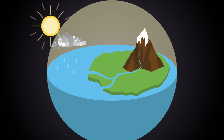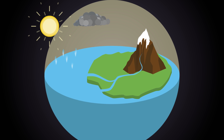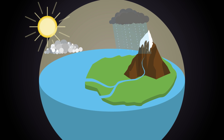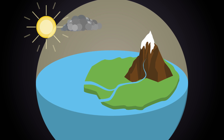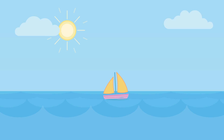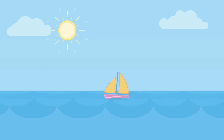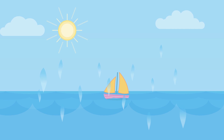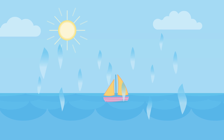The natural water cycle is the key to how the Earth naturally moves water around. It's why it rains and why there are rivers, and how we're able to catch and store clean drinking water. Heat from the sun warms the water, turning the liquid water into a gas or water vapor, which rises into the air. This is known as evaporation.